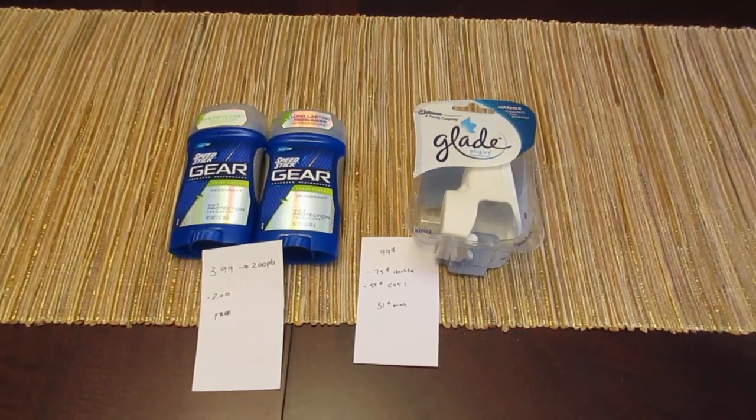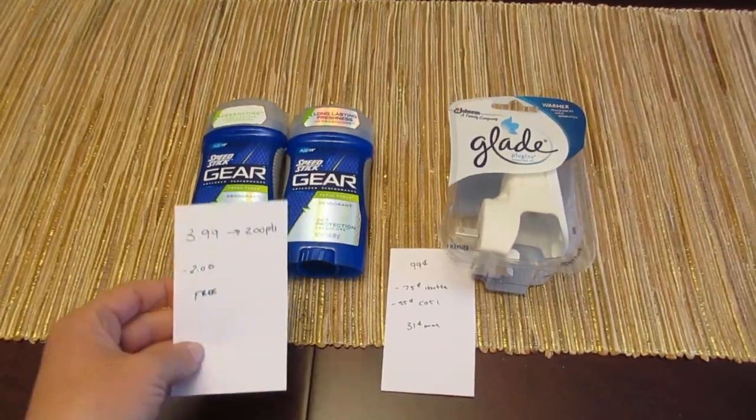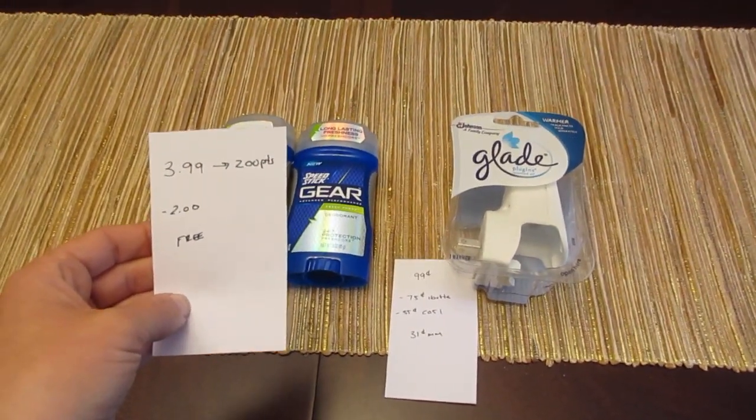Hey, it's Lisa with your Rite Aid Deals for the week of June 19th. The first deal is on the Speed Stick. They are $3.99, you get back 200 points, and there is a limit of 2.